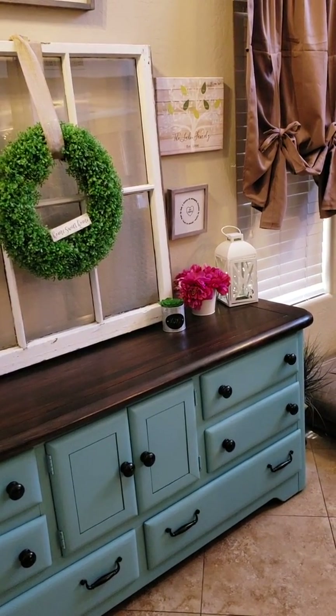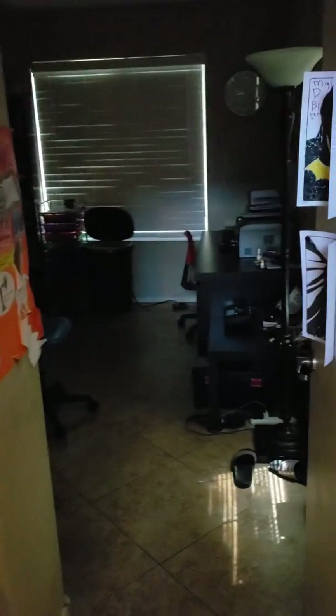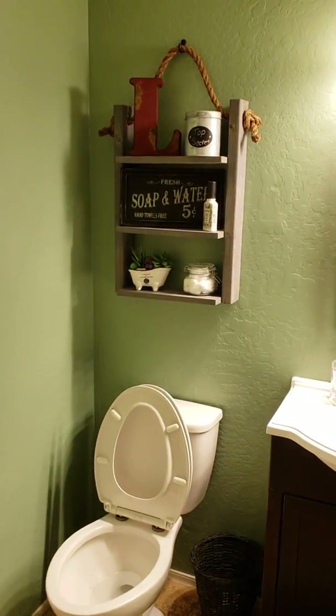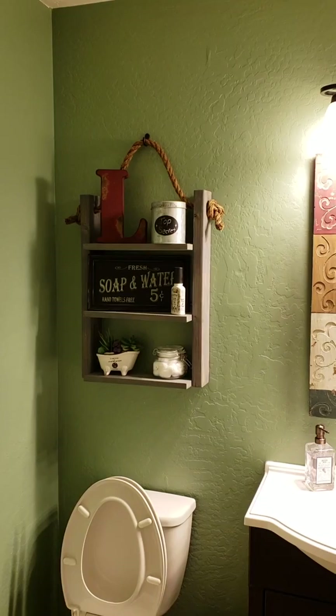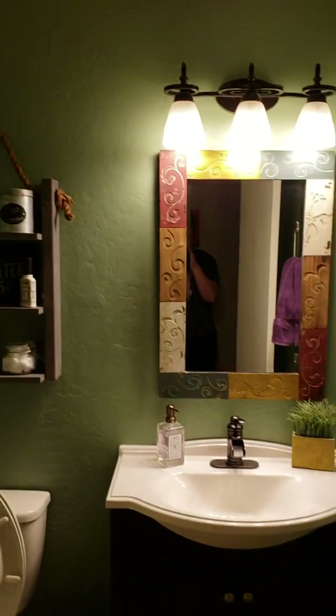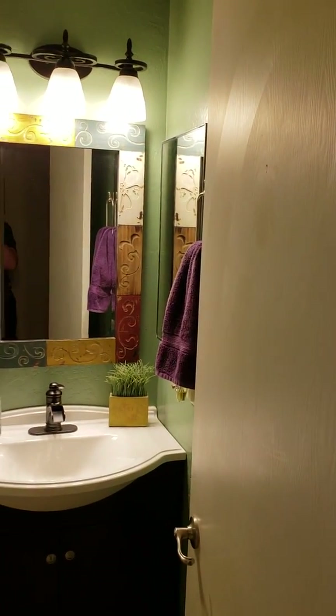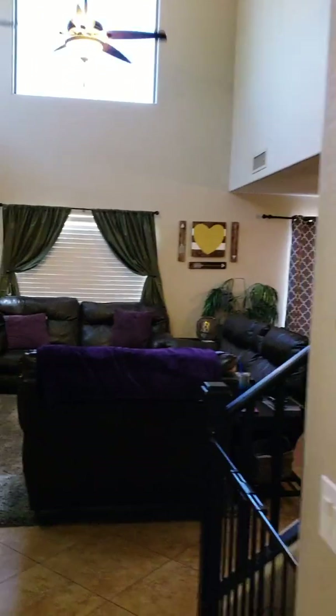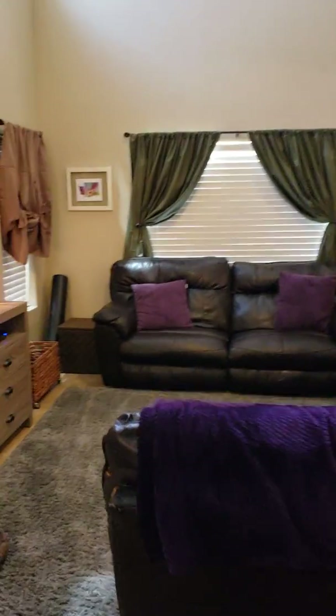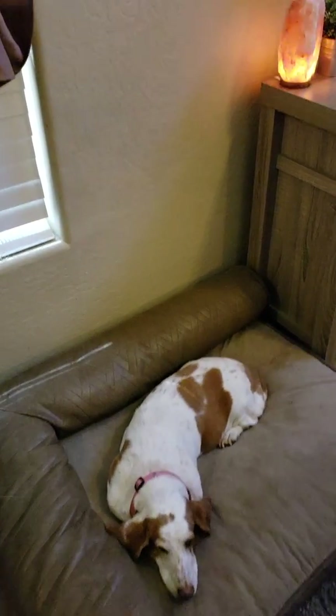The lantern is from Walmart. Coming this way, that's our schoolroom — nothing too exciting. This is our downstairs bathroom. The soap and water sign is from Amazon, and so was the little bathtub. My boys — of course the seat isn't down. This is a collage of pictures. And in here is our dog Eva's favorite thing to do. This is our entertainment center.